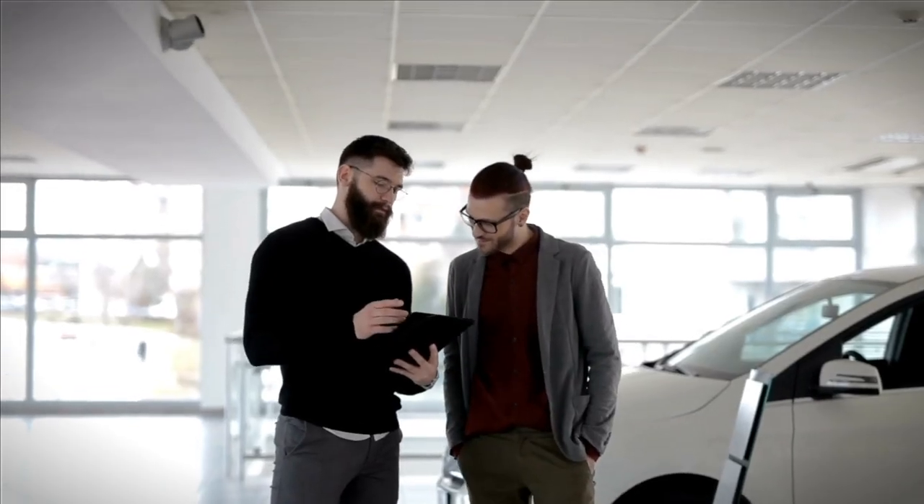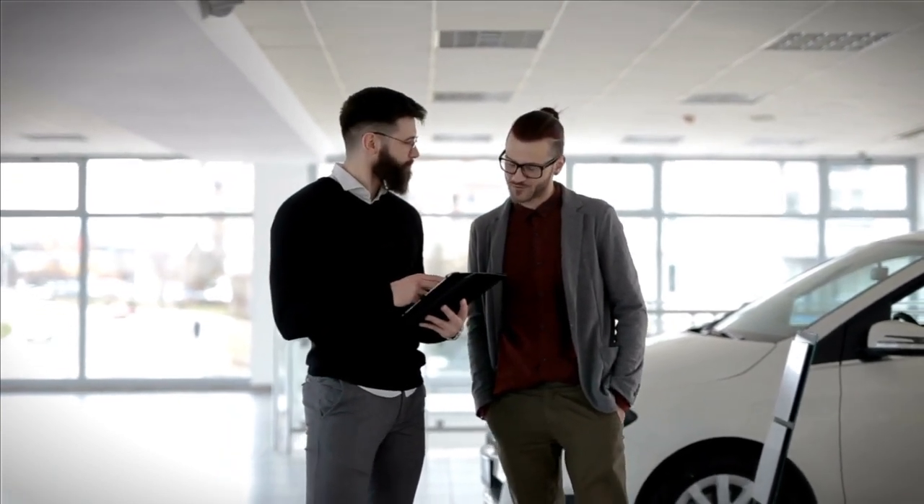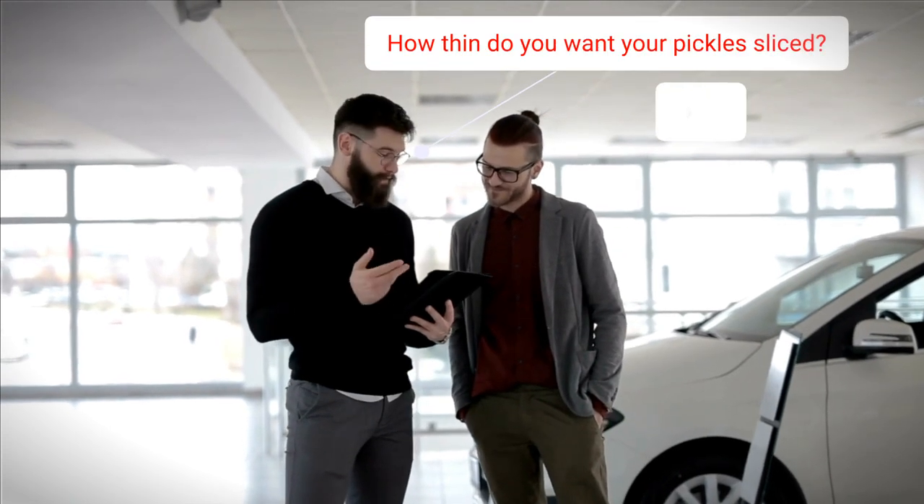Easy binary decisions: do they want carpet shampoo — yes or no? Do they want a clay bar treatment and exterior protection — yes or no? Then when I establish the baseline, I can make small adjustments and price that particular job according to what it's going to take with their specific carpet and car paint. The alternative — giving customers three or four ambiguous options and crossing your fingers hoping you're on the same page when the detail is done — doesn't work.